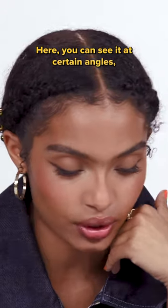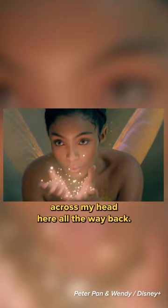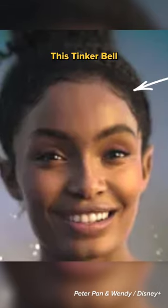You can see it at certain angles, but I actually have two braids running across my head, all the way back. And then of course we gotta talk about the baby hair — this Tinkerbell has edges laid.